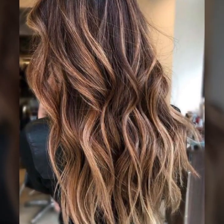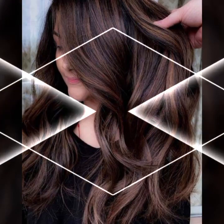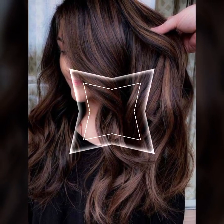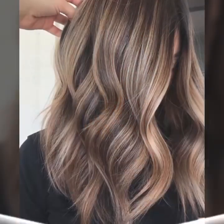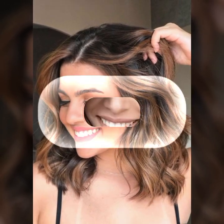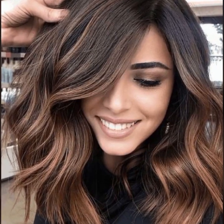These are just a few hair fashion hacks that can help you achieve your desired hair look, keep your hair healthy, and prevent damage. There are plenty of other hacks out there that you can try, so don't be afraid to experiment and find what works best for you. Remember, taking care of your hair is an important part of your overall beauty routine, so make sure to give it the attention it deserves.